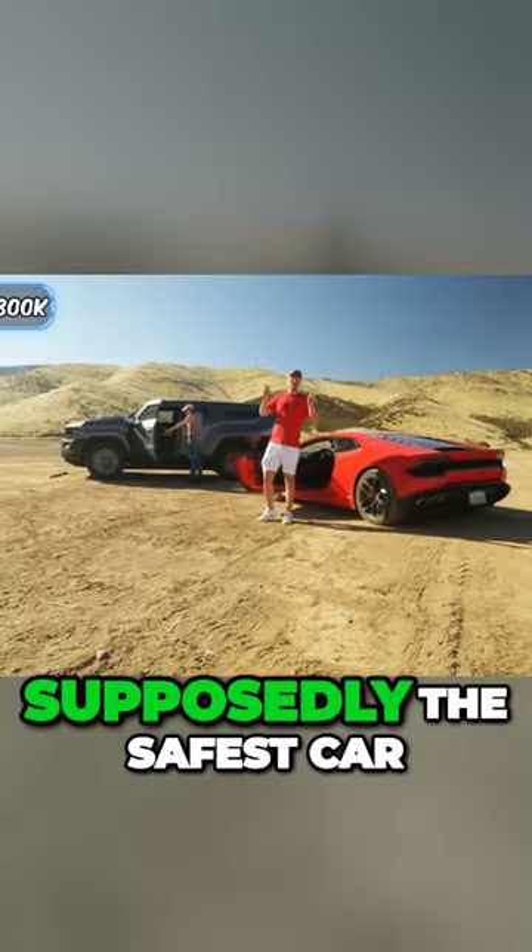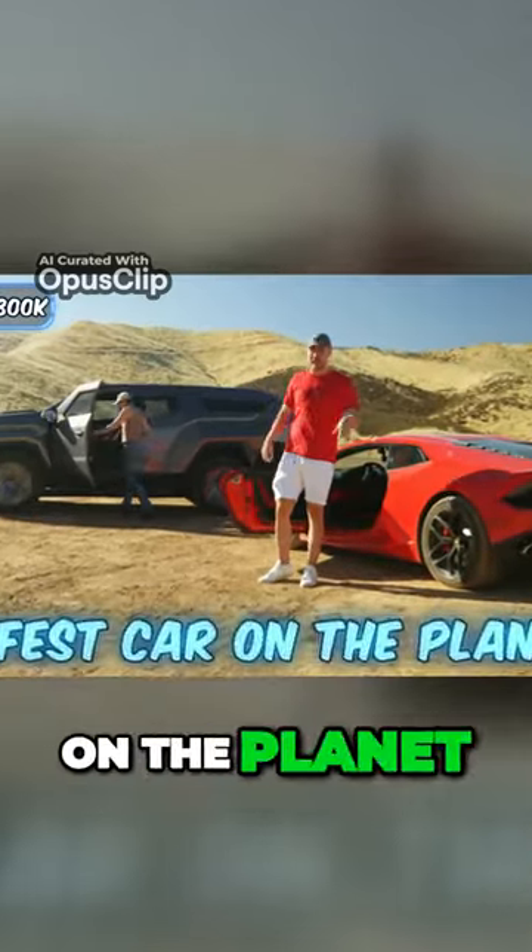Is this a military-grade car? This is supposedly the safest car on the planet. It's like a tank.